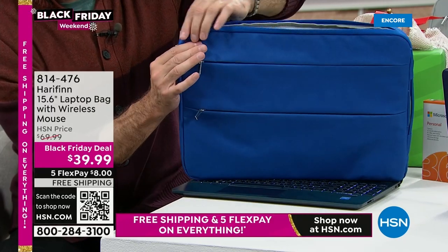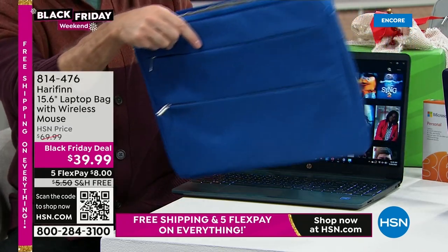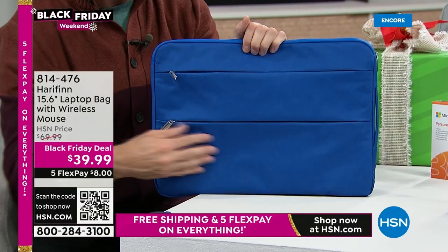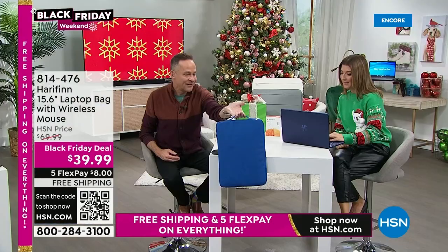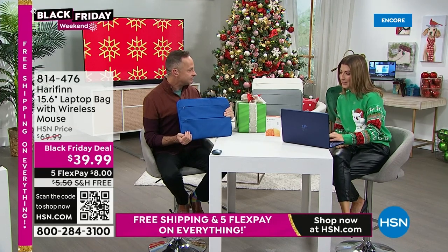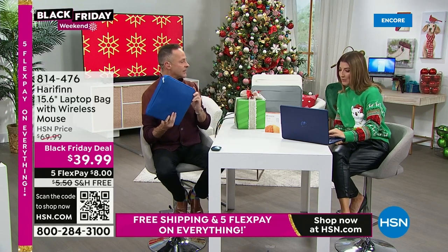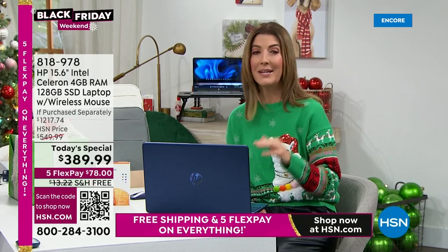The laptop bag is fleece inside, so it really does a good job protecting your device. It has rounded corners to protect your device if you drop it. It's not just one deep pocket — it's two pockets so you can organize better. And you carry it just like that. Can we use Zoom on this computer? Absolutely. Can we use Skype? Zoom, Skype, and Microsoft Teams are all good to go.